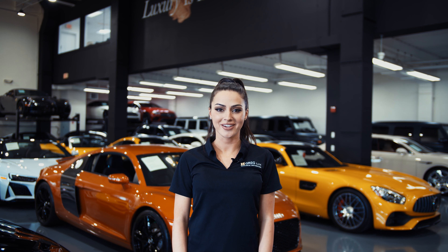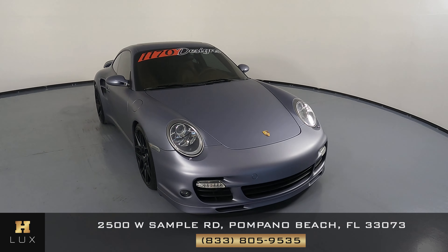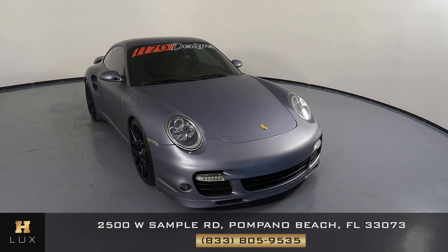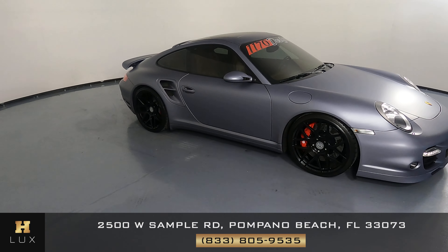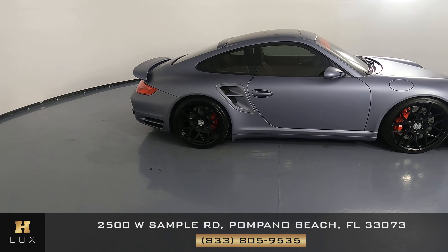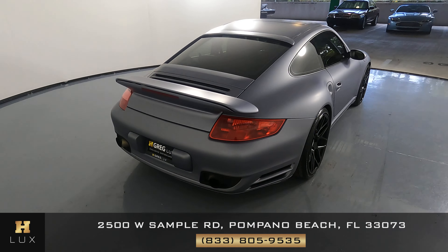Hi there, welcome to H Gregg Luxe. We hope you're enjoying your online shopping experience. You're about to watch a detailed walk-around video of your vehicle of interest. The goal of our videos is to provide transparency and full confidence in your buying decision right from the comfort of your own home. Here we have a 2008 Porsche 911. The car came with a clean Carfax. In this video I'll be showing any dents, scratches, or damage to the car to the best of our knowledge. Here at H Gregg Luxe we want to be as transparent as possible and give you peace of mind.